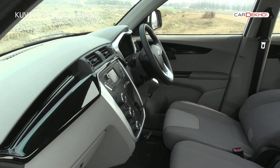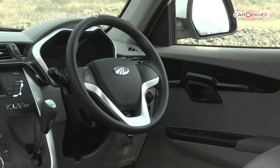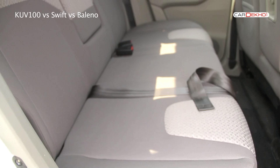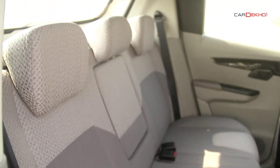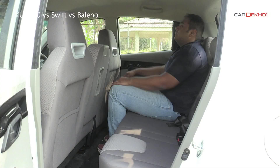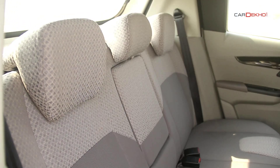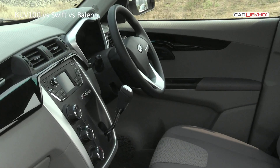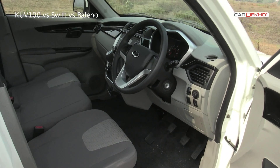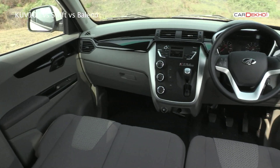The KUV's interior brings a lot of goodies for the buyer — the integrated music system with Bluetooth connectivity, steering-mounted controls, chilled glove box, and not to mention the optional 6-seat configuration are really good features to have. Space inside the KUV, be it knee room, head room, or shoulder room, is definitely better than the Swift. It also gets a large armrest at the second row which is extremely useful. Our only issue with the KUV's interior compared to the Swift and the Baleno will have to be with quality.